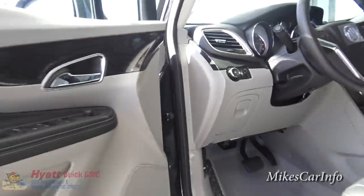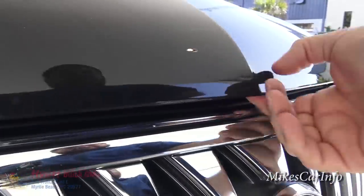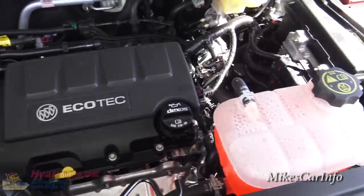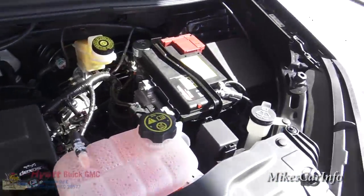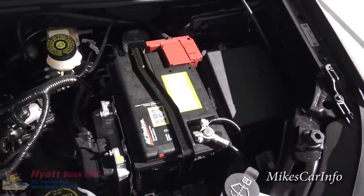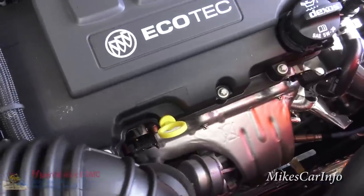Let's take a look under the hood. There's the 1.4-liter Ecotec turbocharged engine. It gets over 33 miles per gallon on the highway, which is pretty amazing considering how much room and comfort you get in this vehicle. There's the little turbo down there.